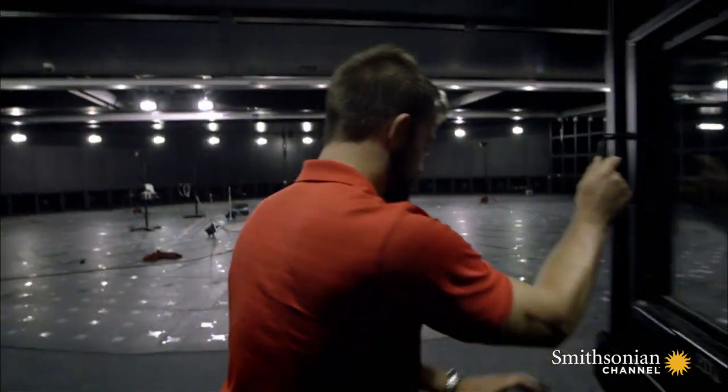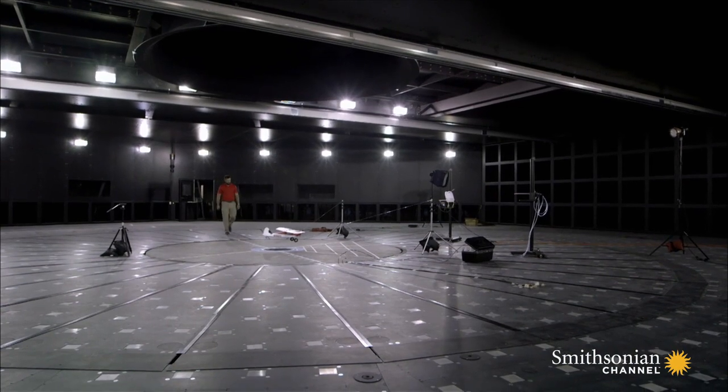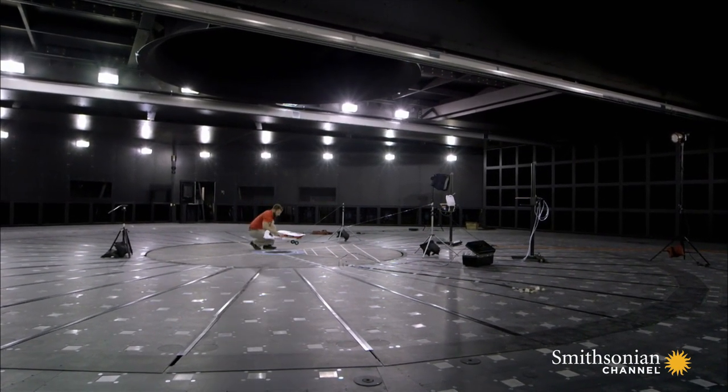Scientists at the Windy Dome, the world's first hexagonal wind tunnel facility, usually study the effects of wind on fixed structures like buildings and bridges. But today we're doing something a little unique — using the facility in a way that was never envisioned before.